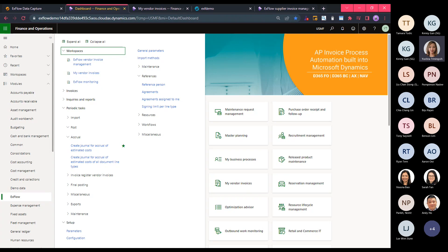When invoice data and images are imported from Xflow Data Capture to the Xflow module, they are locked using the standard D365 document handling. This eliminates the risk of invoices going missing and, more importantly, provides the data for Xflow to automatically generate month-end accruals — which I'll explain towards the end of the demonstration. Continuing as the AP officer, I'll now go to the workspace within the Xflow module called Xflow Vendor Invoice Management.